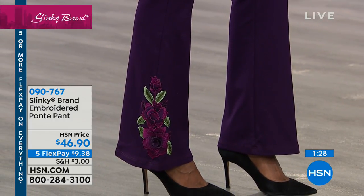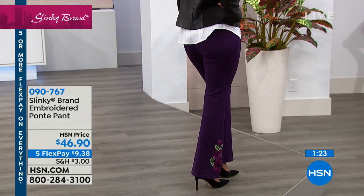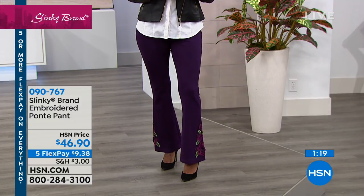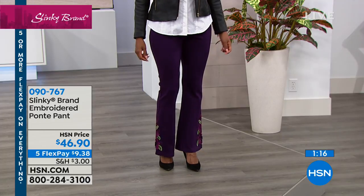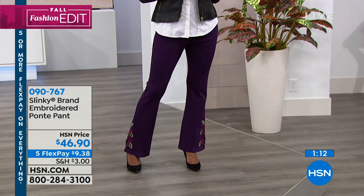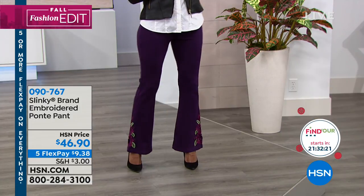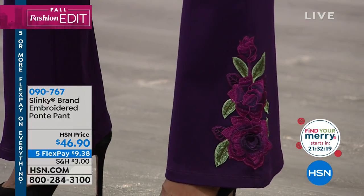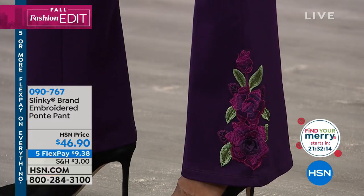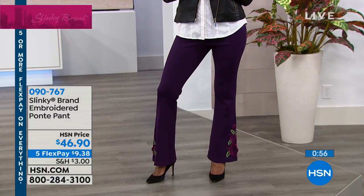It's such a comfortable pant — pull-on Luxe Ponte, beautiful boot cut. Love the boot cut with a great heel. I love the matching embroidery to the jacket. It's a great item pant whether you're wearing it with leather, suede, sweaters, or booties. It is that ultimate pant and so special. The item number is 090-767.